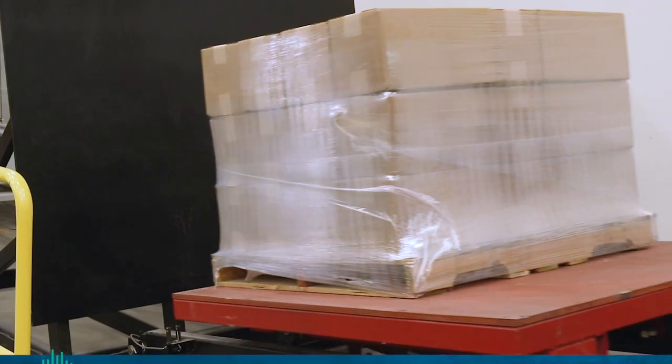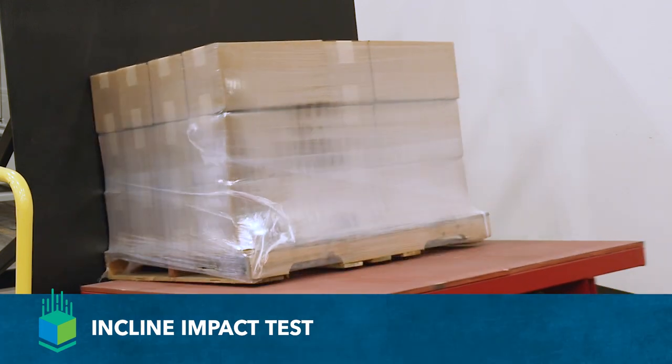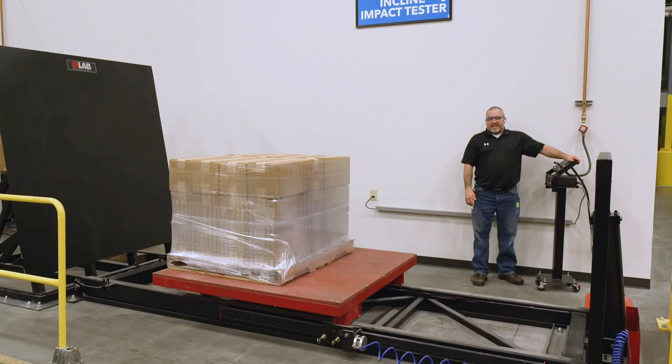Hi, I'm Mike Poncari here at IPG's Packaging Test Lab. I'm about to conduct an incline impact test. The purpose of the test is to simulate a side impact while handling the pallet, be it in a truck or in a warehouse environment.